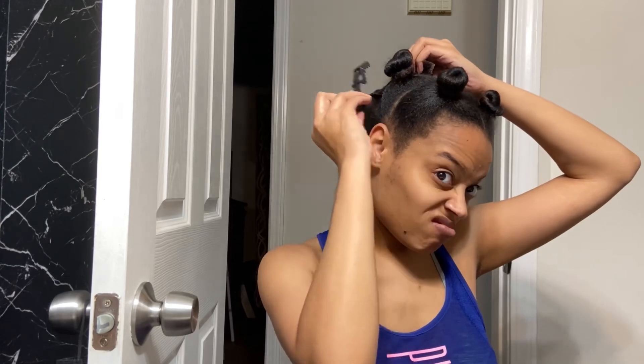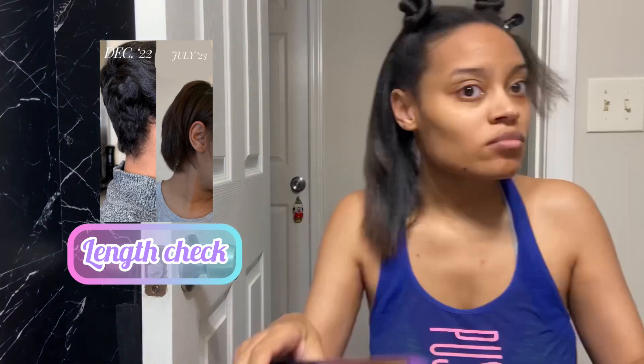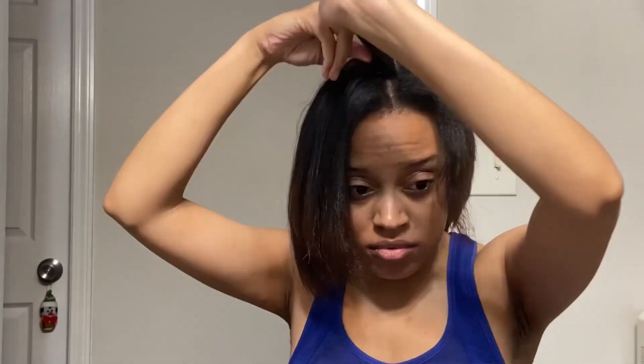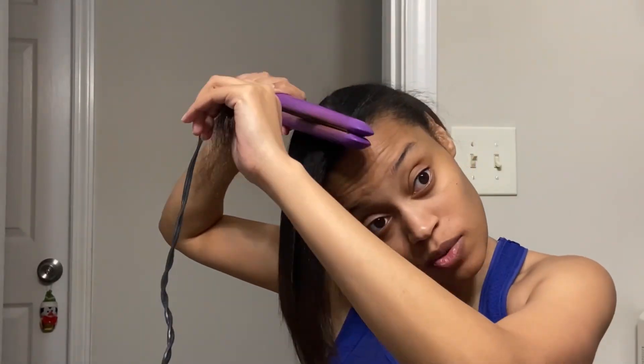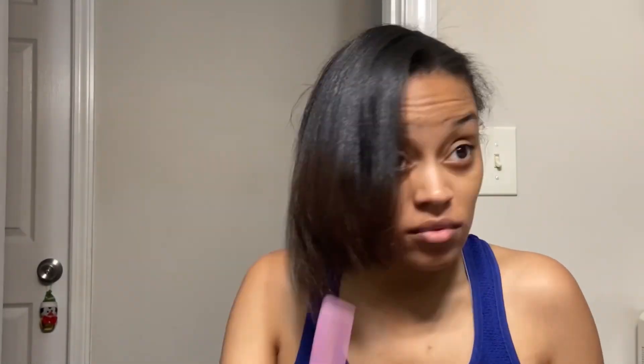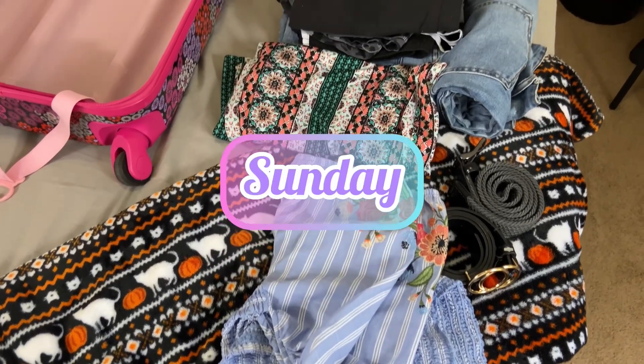When I straighten it, I also straighten it in the four sections, and then I'll take the back and split that into another two sections as I'm straightening each back section, because there's more hair in the back sections than the front.